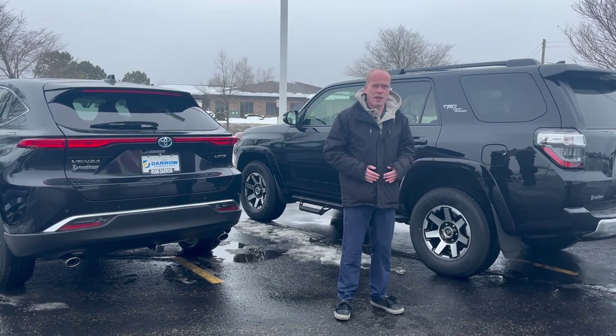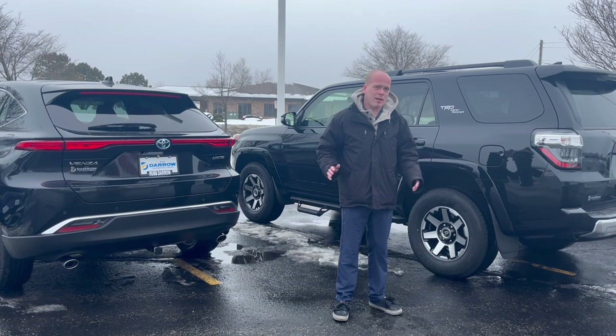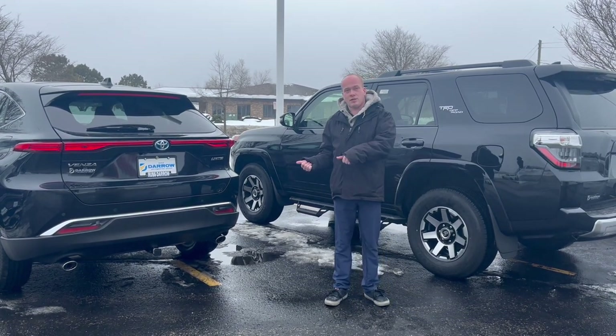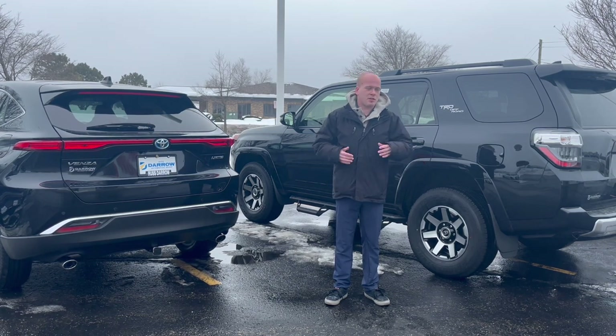So you have to make the conscious decision: it's snowing, or I'm going on gravel, or whatever it might be — now I'll turn it on. Oh, I'm back on dry pavement, I'm going to turn it off. That's why a lot of people like the all-wheel drive systems. It's a lot less thinking involved. You don't have to wait for it to shift or anything — it just simply works.